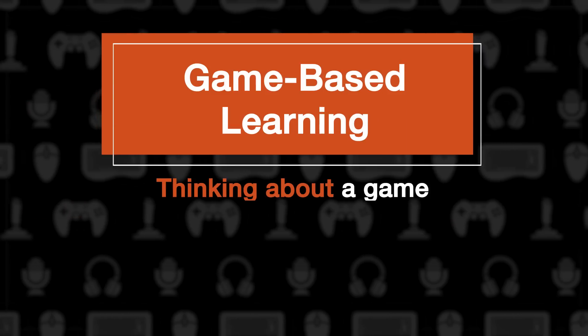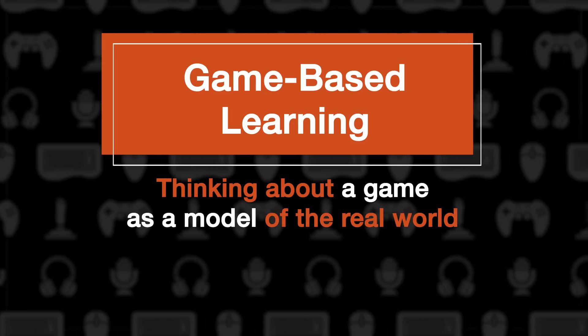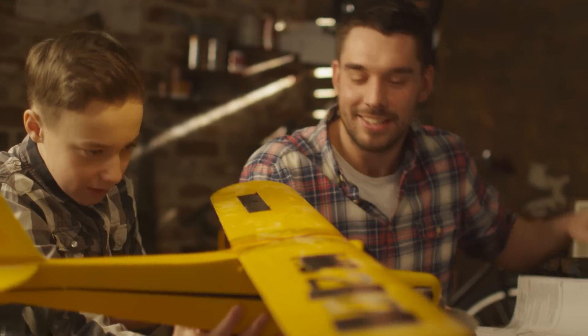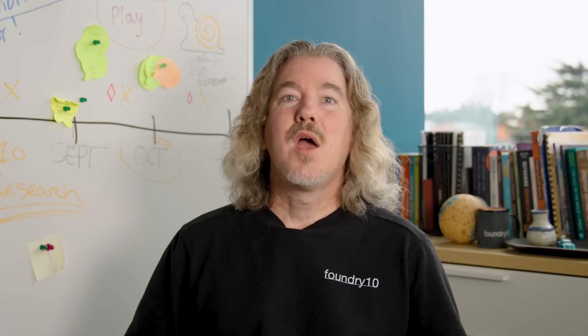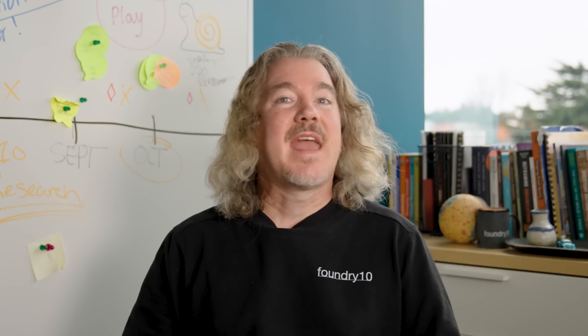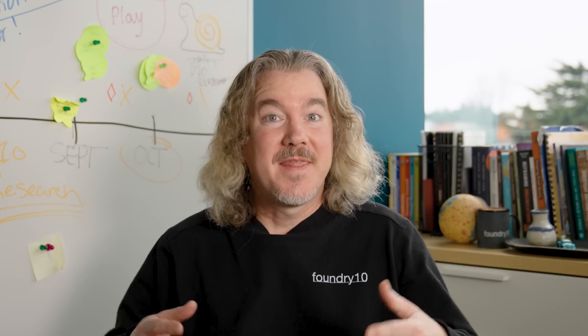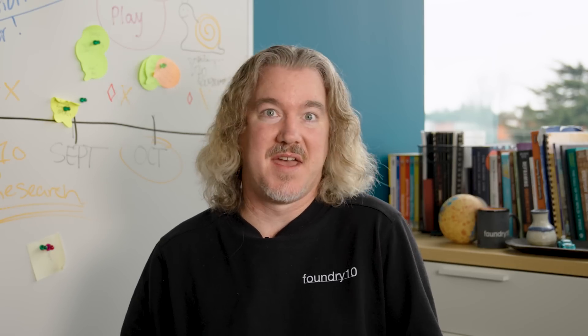On the other hand, game-based learning involves thinking about a game as a model of what takes place in the real world, much the same way you might use a model plane to learn something about a real plane, or a model skeleton to learn something about human anatomy. With game-based learning, the game's environment models conditions and concepts that we see in the real world, such as accurate physics, chemistry, biology, and history patterns.